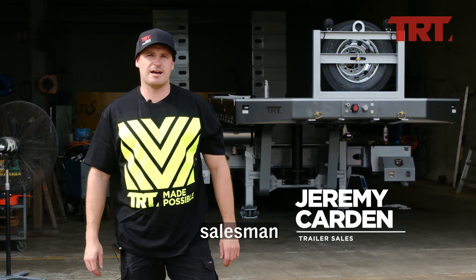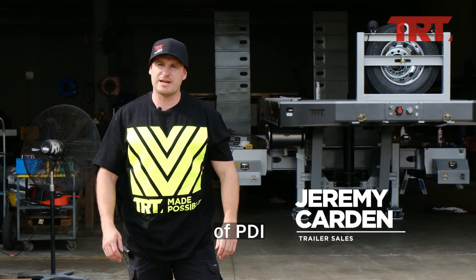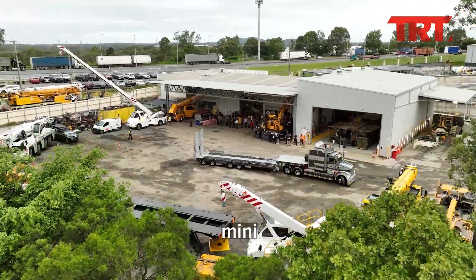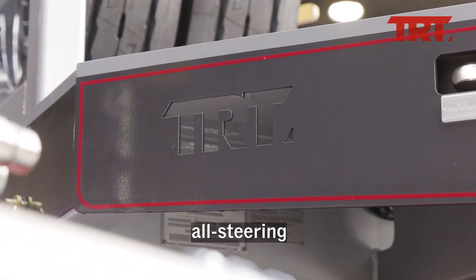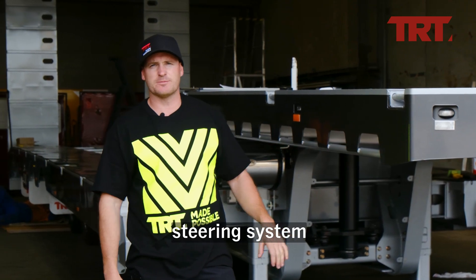My name is Jeremy Carden, I'm the trailer salesman here at TRT. Currently undergoing its final stages of PDI and fit-out is TRT's brand new all-steering mini quad deck widener. By far one of the biggest advantages of this trailer is its all-steering nature. Come with me and I'll give you a brief description of how that steering system works.